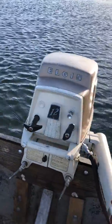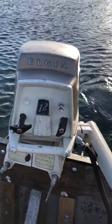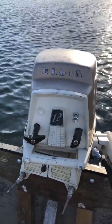We've got out here our 1958 Elgin 12 Horse. I don't really know much about these, but picked it up at one of our AOMCI meets. I'm told it's a '58.